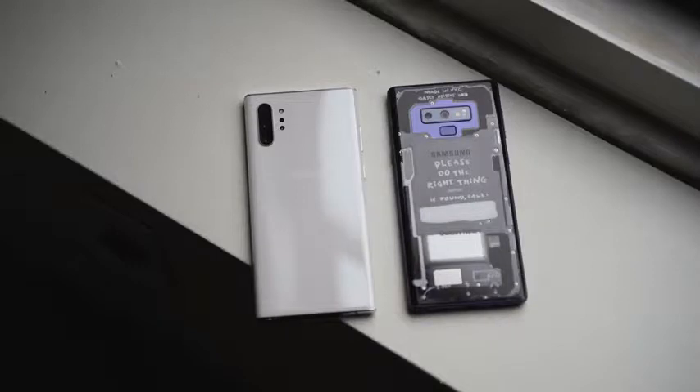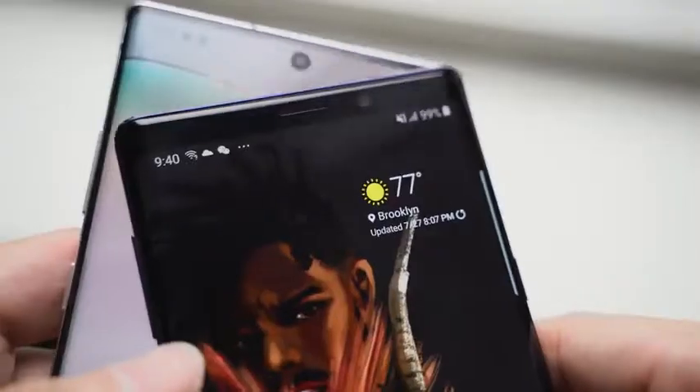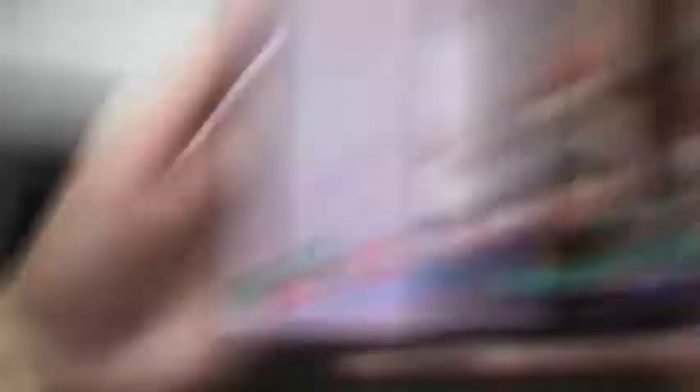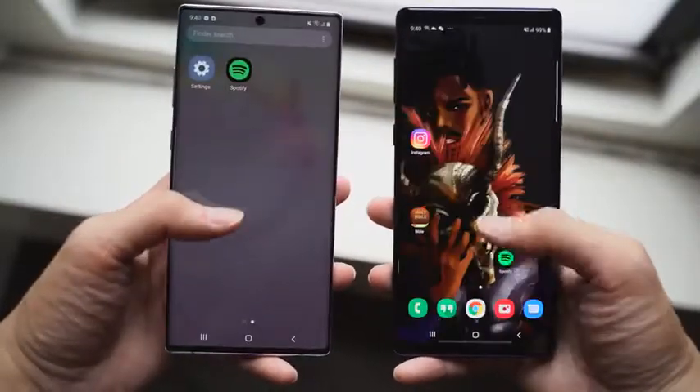Looking at the specs, the Galaxy Note 10 Plus comes in at 6.8 inches. It's got an Infinity-O display, meaning the front-facing camera is centrally located within that display. It's a gorgeous QHD display with HDR 10 Plus. Samsung makes one of the best displays on the market. Now the Galaxy Note 9 also had a really good display, but it wasn't an Infinity-O display and it has thicker bezels. When you look at them side by side, you can clearly see that the Note 10 Plus has a bigger screen-to-body ratio and also has less of a bezel.